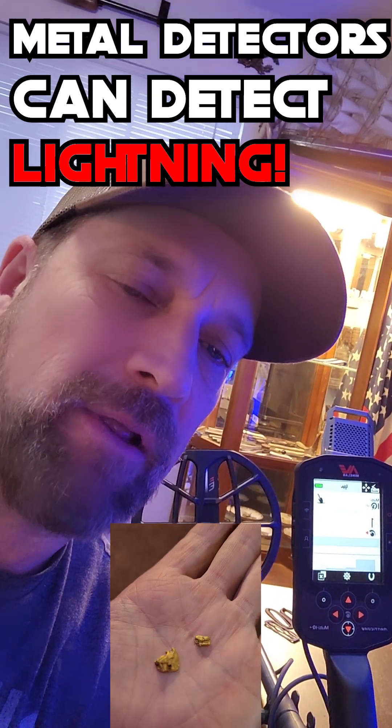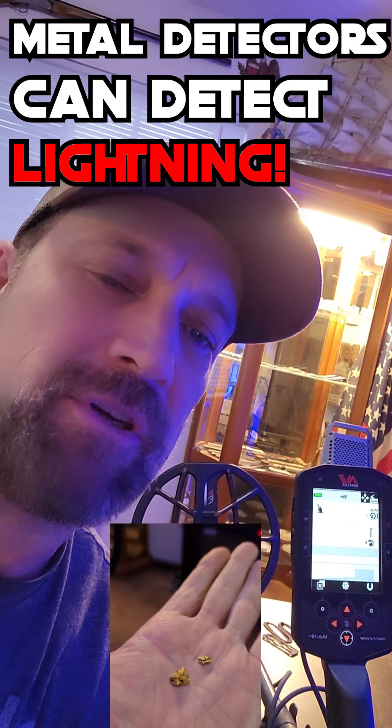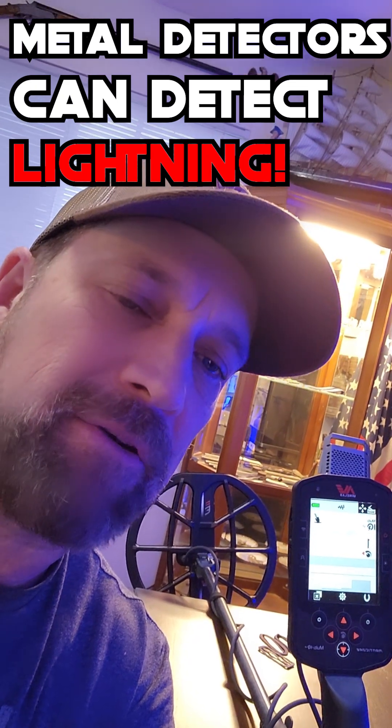Doing some testing, running some nuggets over the coil in the Goldfield General Program, when I realized there's a thunderstorm outside and the machine is clearly picking up the lightning outside. I hear the lightning on the machine followed by the report of the thunder soon after. Pretty crazy — here's some footage of that for you.